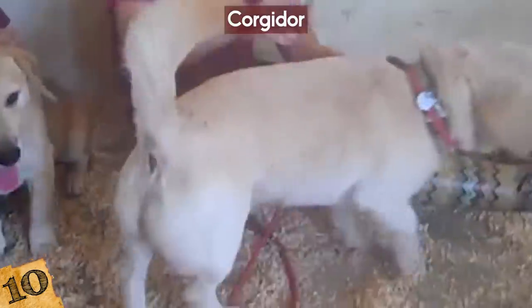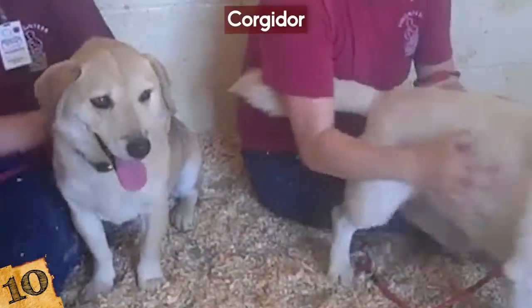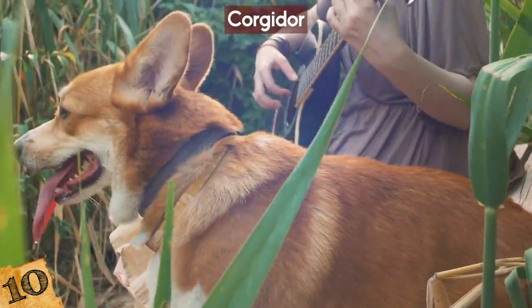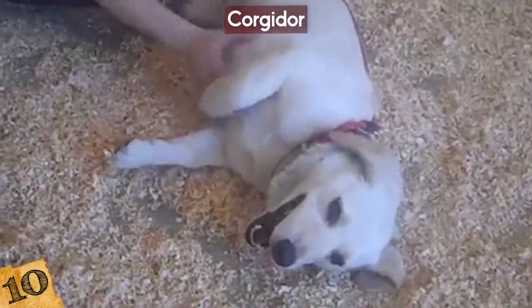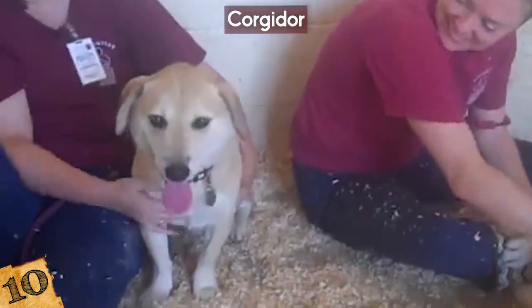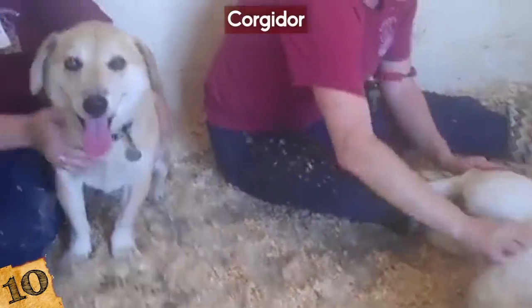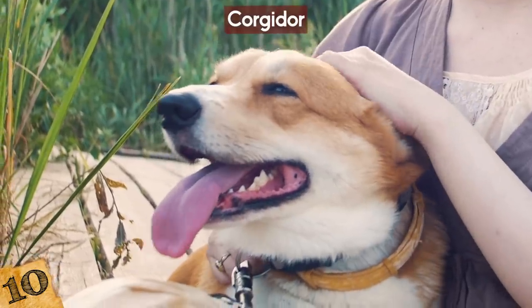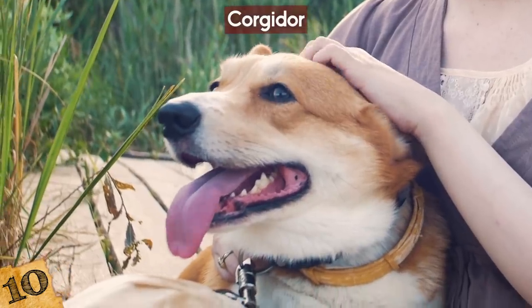Corgidors can live up to 13 years and have wonderful variations — they can have the long body of a Corgi but the chocolate color of a Lab, for example. They're also very playful and can be pretty easy to train. They're very patient and kind, known for being great with children, which makes them wonderful companions. I wonder if the Queen of England would ever get one, given her love of Corgis!